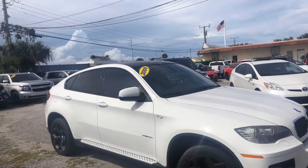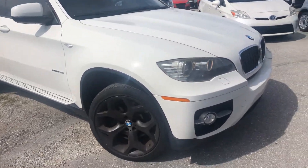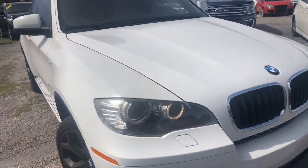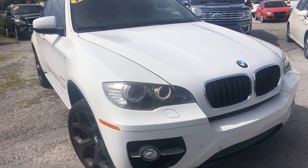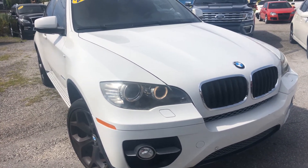We're starting our walk-around video on the 2009 BMW X6. These videos are to point out any flaws and blemishes so that there's no surprises once the vehicle gets to you. We're going to start at the front bumper on the passenger side.